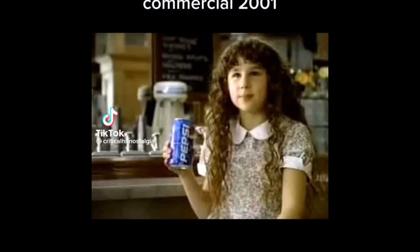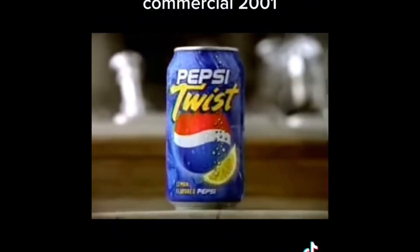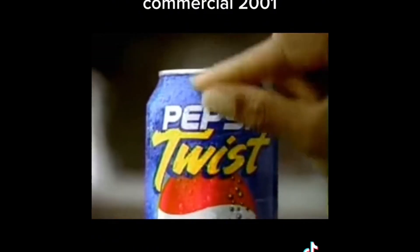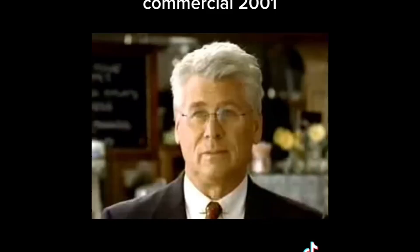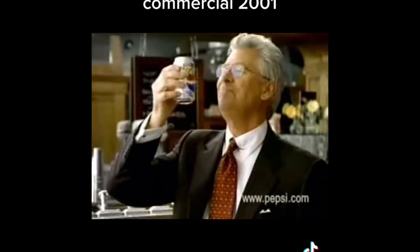Hallie Eisenberg drinking a Pepsi. Actually, this isn't a Pepsi — it's New Pepsi Twist with lemon. And I'm not Hallie Eisenberg. I'm Hallie Berry. Drinking Pepsi Twist. Well, it's not exactly Pepsi Twist — it's Diet Pepsi Twist. And I'm not exactly Hallie Berry. You mean? Yeah. I'm Barry Bostwick. Who is Barry Bostwick? Like twists? Try the Pepsi Twist in regular and diet — a lemon twist on that great Pepsi taste.